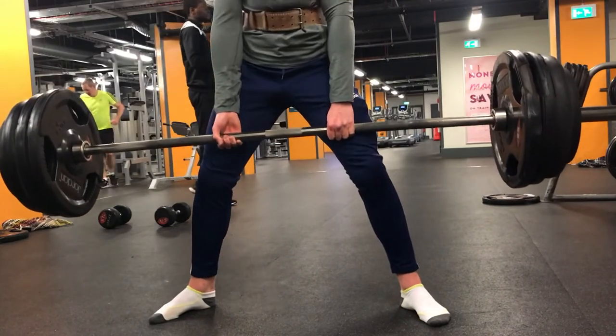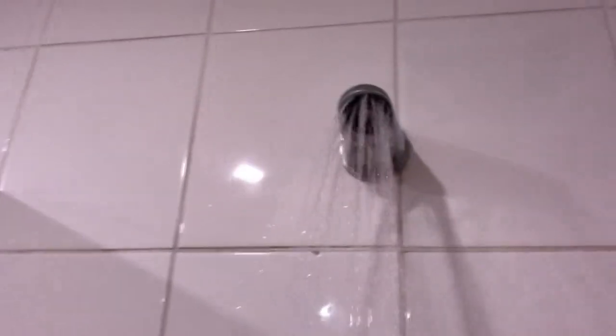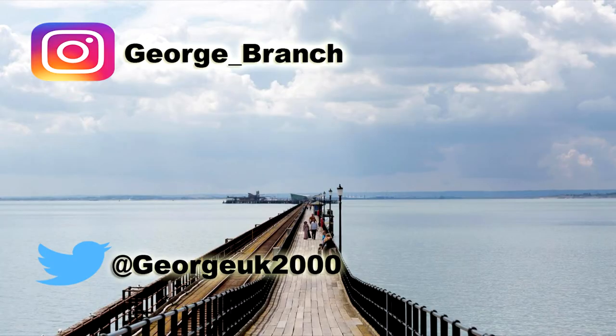Now it's shower time, because you need to — you don't want to smell like crap going to college. Basically just have a shower and this is the end of my routine. I don't really do anything else apart from this, so I hope you guys enjoyed the video. I shall see you in the next one — make sure to follow my Instagram and Twitter and stay tuned for the next video.